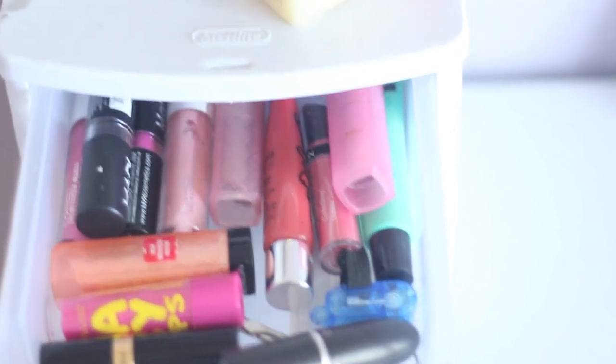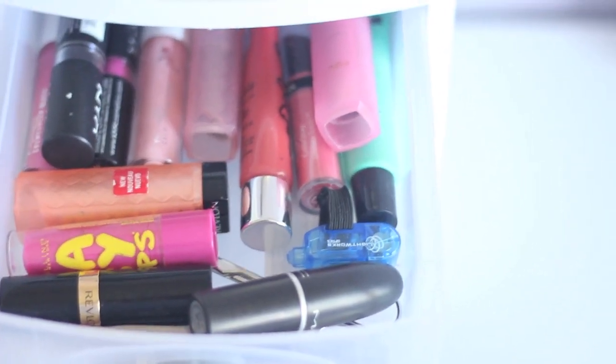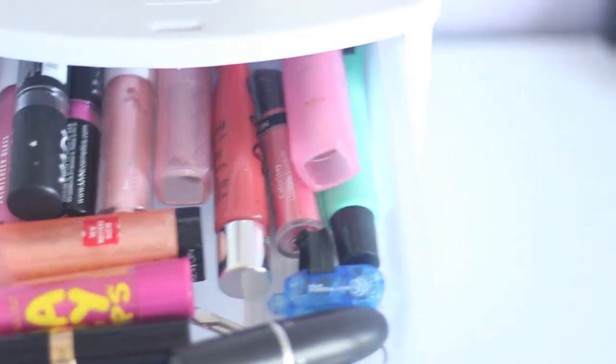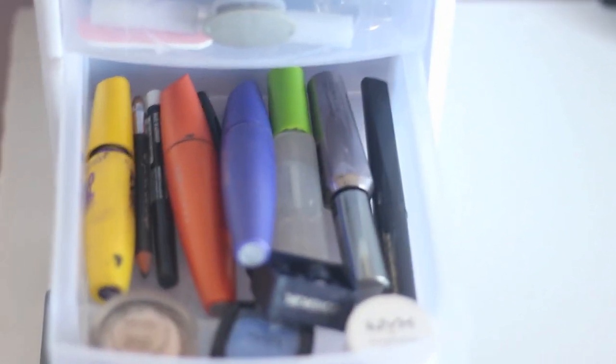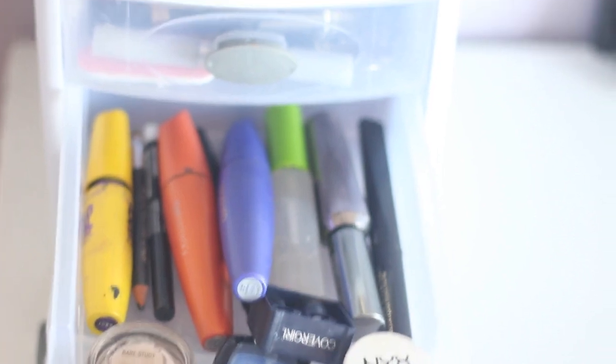In the first drawer I have all my lip products — MAC, Revlon, NYX, Baby Lips, more Revlon, more MAC, and just like Bath and Body Works. In the middle area I have my mascara, eyeliners, NYX eyeshadow bases, MAC Paint Pot, my blue eyeshadow that I'm obsessed with right now, and my CoverGirl eyeliner sharpener.